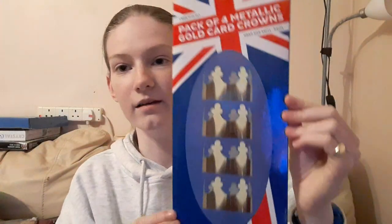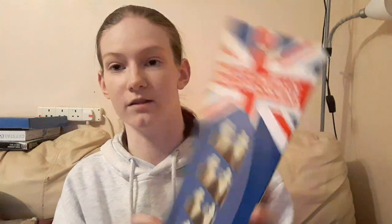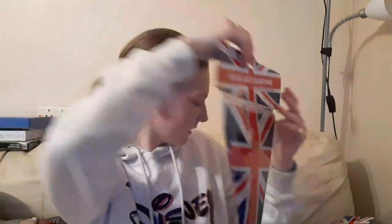Now I'll show these bits — I got some metallic gold crowns, these are for the coronation, some bunting, and then some King Charles the Third waving flags. Those are the odd bits.